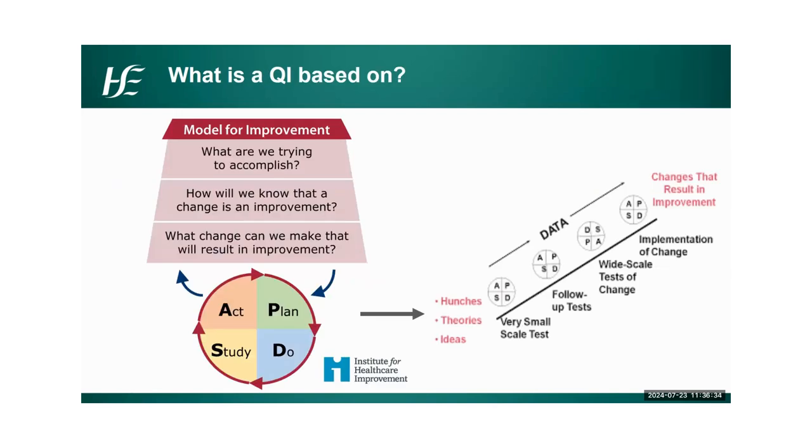Quality improvement is based on a framework called the Model for Improvement, adopted by the Institute for Healthcare Improvement in the US. It's a method for structuring an improvement project and developing and testing ideas. The model consists of two parts: the first are three questions — what are we trying to accomplish? How will we know change is an improvement? And what changes can we make that will result in improvement? That's followed by PDSA cycles — plan, do, study, and act — which outline the steps for testing change ideas. The cyclical nature allows change to be refined and improved through repeated cycles, giving you a vehicle for continuous improvement.